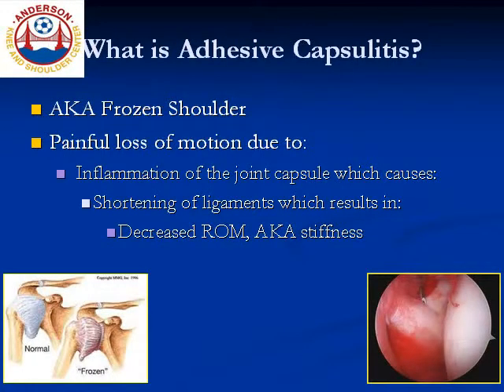Adhesive capsulitis is also known as frozen shoulder. It is a painful, gradual loss of range of motion of the ball and socket shoulder joint resulting from chronic inflammation of the shoulder capsule.